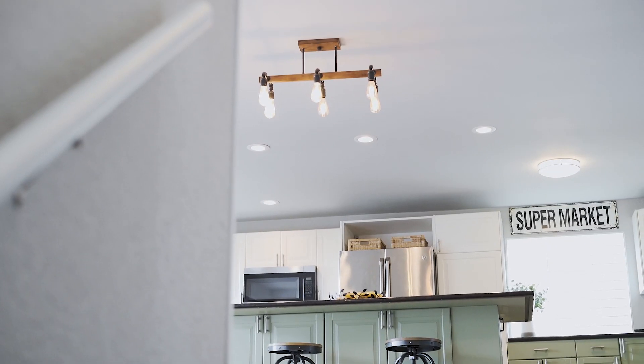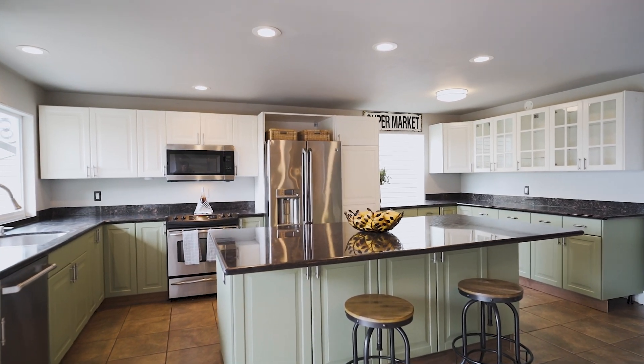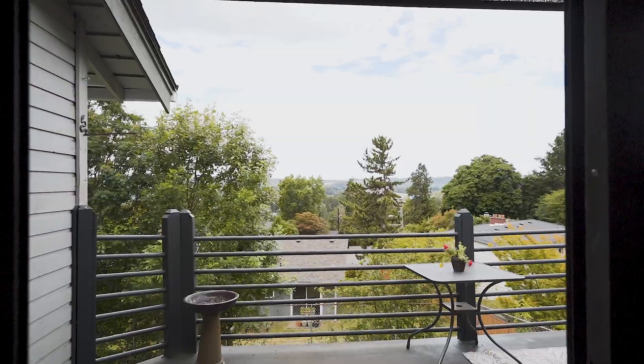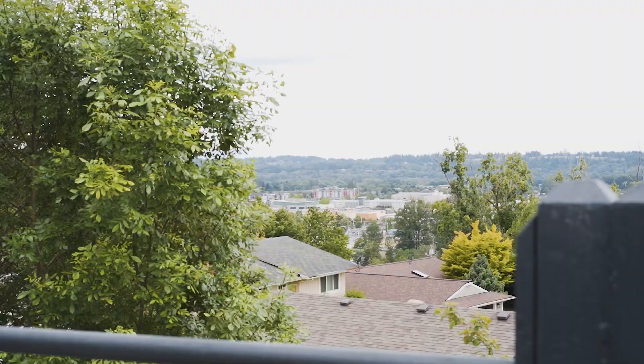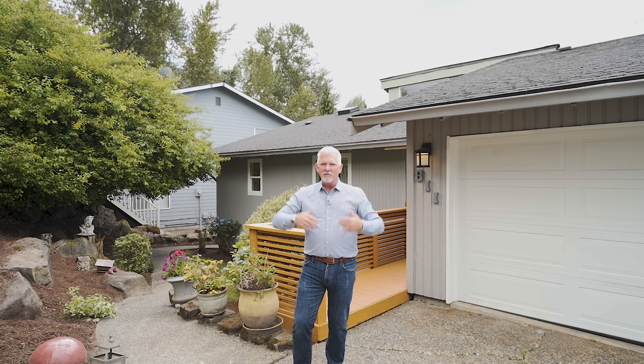The kitchen is like to die for — it's super big, expansive, very entertaining-esque, with a walk-off deck in the back to capture all the views. And the windows — you've got full picture windows in the back, full double slider.